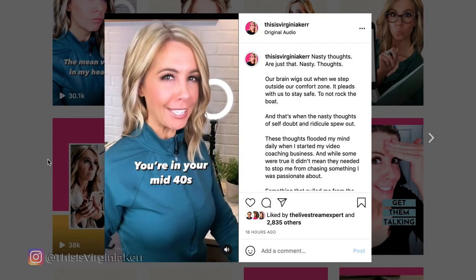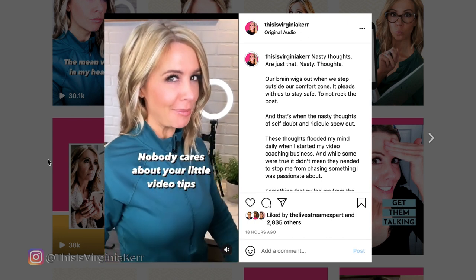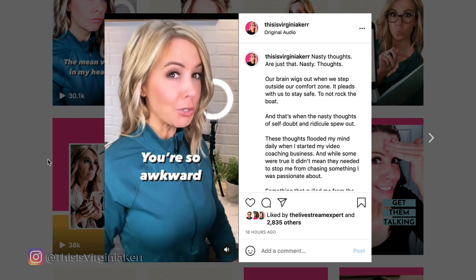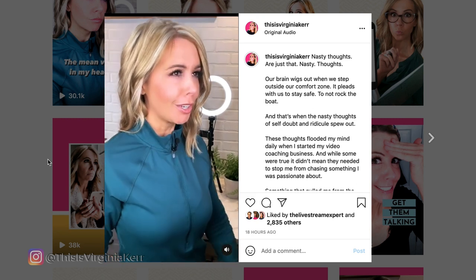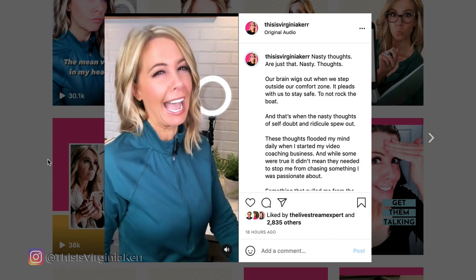You're in your mid-40s. Nobody cares about your little video tips. You barely have 300 followers. You're so awkward. People think you're crazy. But wait — there's more to the story. We've only covered content and watch time. Let's talk engagement.